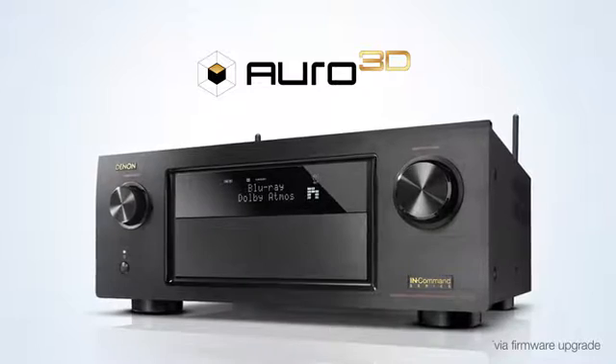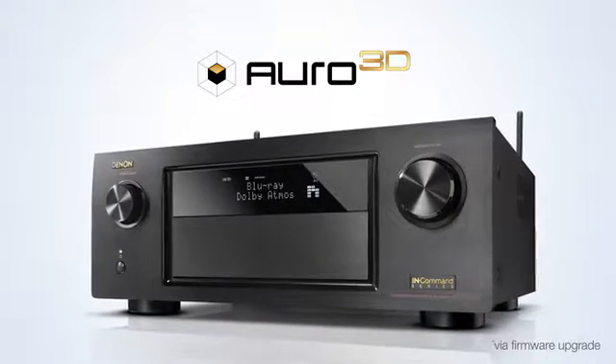Create the ultimate experience in cinema sound with the DTS-X new object-based audio format. Additionally, the AVR-X4200W is ready to run Auro 3D.